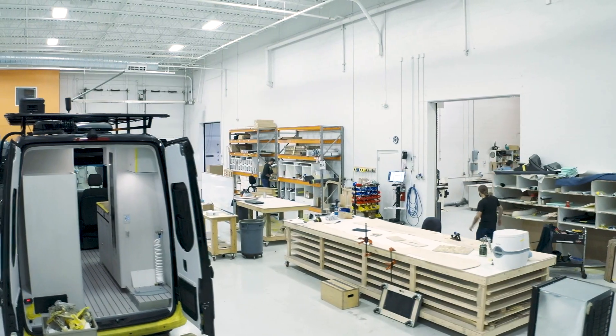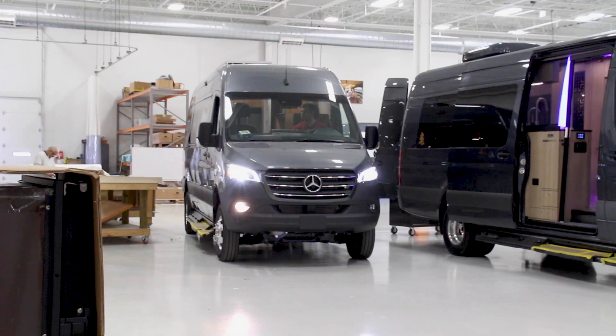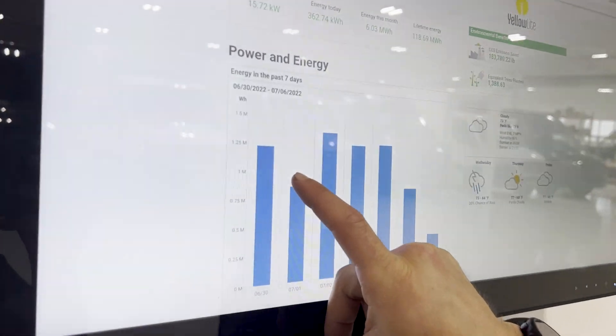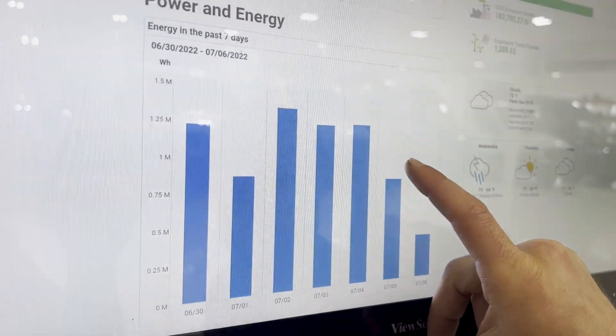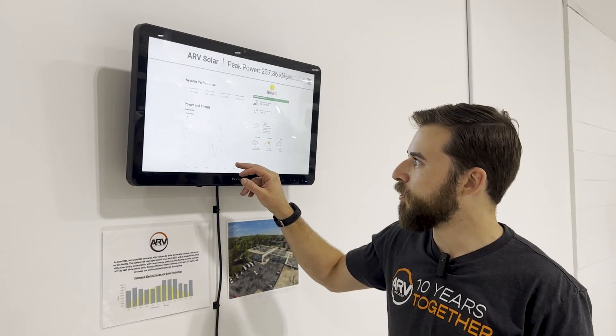Here at the facility we consume 1.1 megawatt hours on average per day in 2021, and we produce a little bit over 1.1 megawatt hours per day at least this week with our solar array.